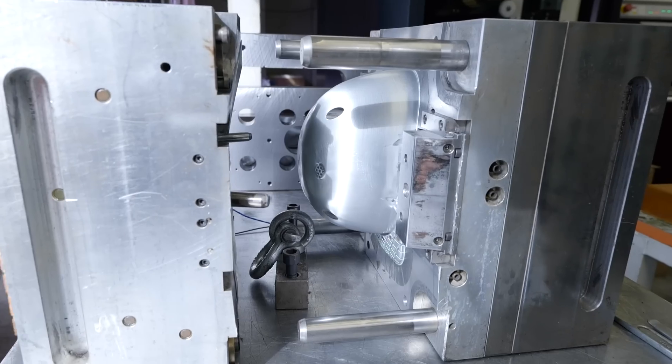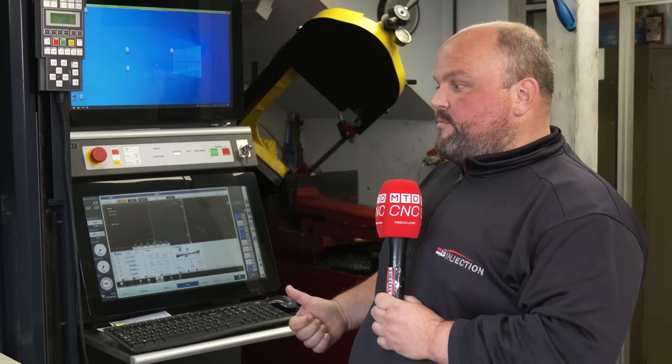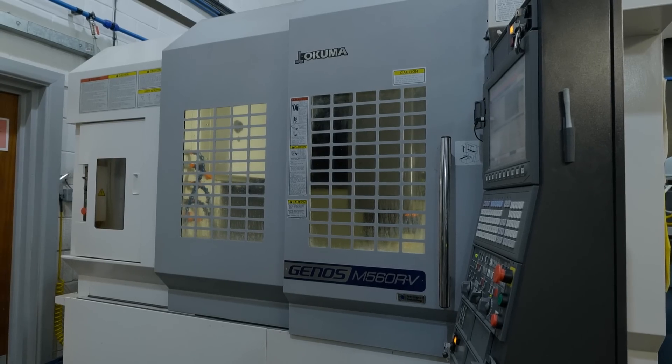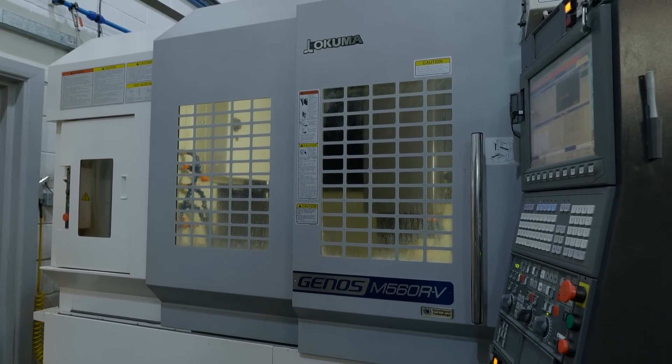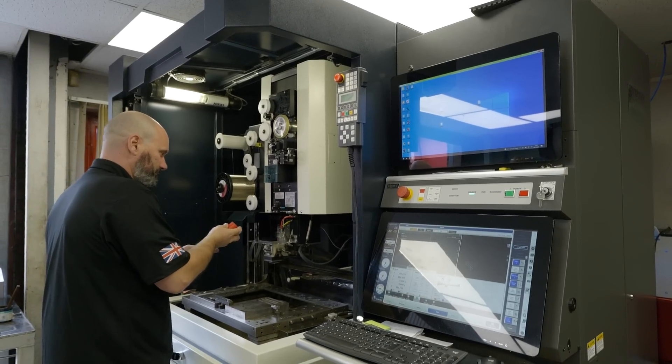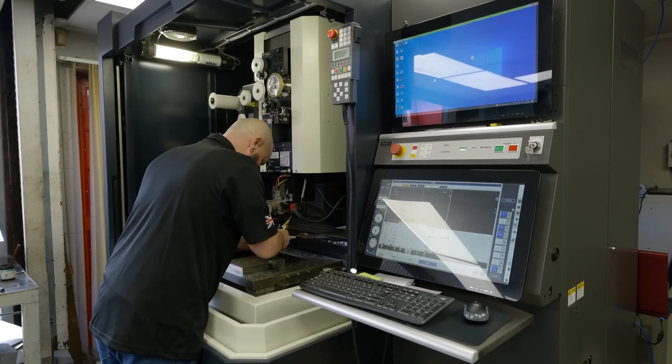This isn't your only machine from NCMT either, is it? No, this is the fourth machine since 2016. We started with an Okuma Genos for our bolster milling applications, we then replaced an older CNC spark eroder with a Makino EDAF3, and then in 2019, pre-pandemic, we invested in the biggest machine we'd ever had — a five-axis Makino D200Z.